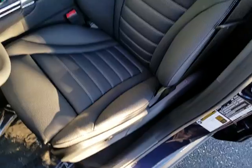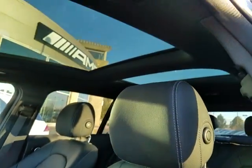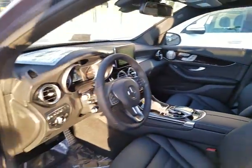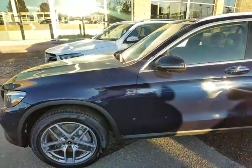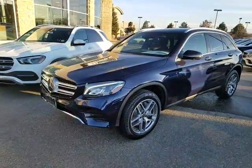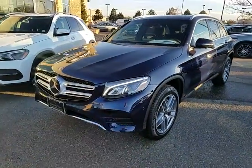It has black seats with full leather and the panoramic sunroof right there. I'm going to send this over to you. This car also has the LEDs — the static LEDs — so it has the upgraded lighting unit.